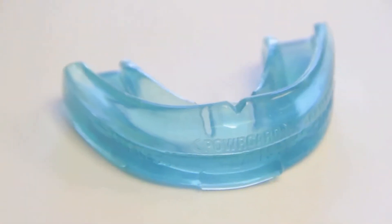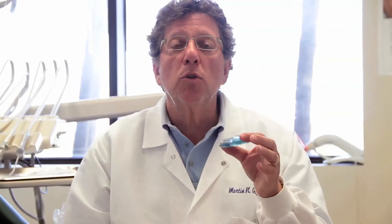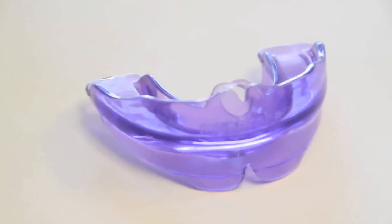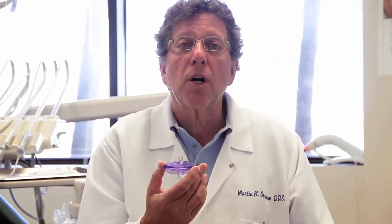As the kids grow, the appliances get a little bit larger, but they're very soft. They're only worn for an hour every day when you're exercising and when the child goes to sleep. The appliances never leave the home. As they get larger, they get a little firmer to add a little more guidance and structure to the development of the upper jaw.